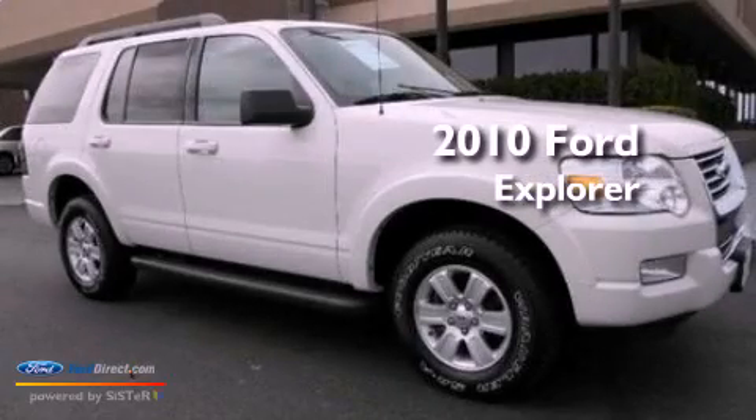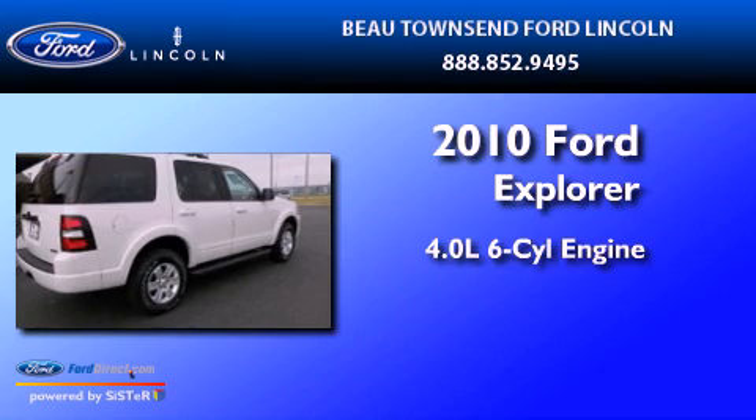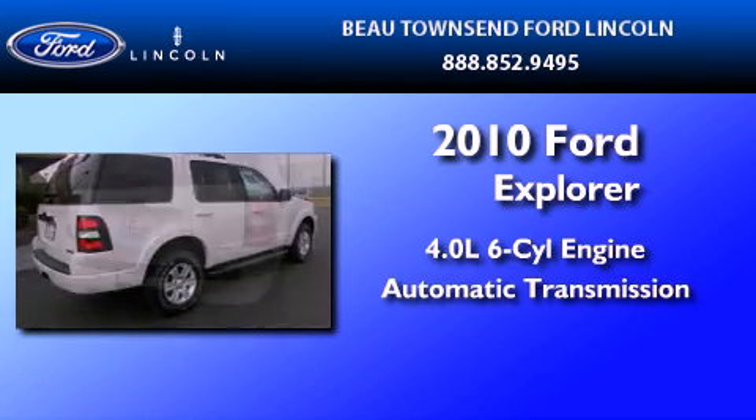This is a certified pre-owned 2010 Ford Explorer. It features a 4.0-liter six-cylinder engine and an automatic transmission.